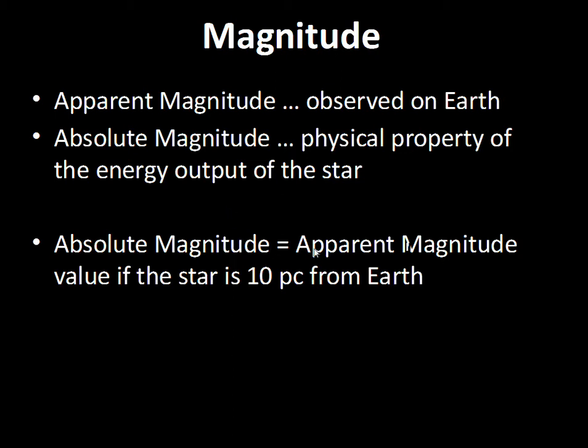These two numbers — apparent and absolute magnitude — will be the same if the star is ten parsecs from the Earth. Ten parsecs is our standard distance. If the absolute magnitude number equals the apparent magnitude number, then the star is at ten parsecs. So if we see a star in the sky at fourth magnitude and it is ten parsecs from Earth, the absolute magnitude is also four.